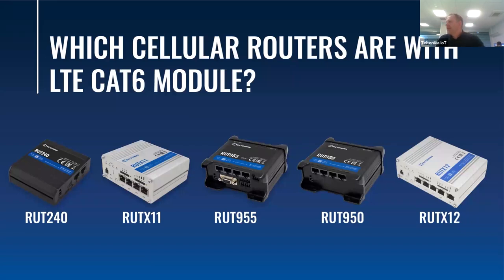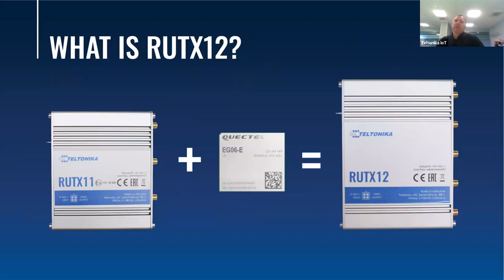Looking at the poll results, I can see that you really know our product portfolio. The answer is RootX11 and RootX12. These two routers, together with RootX09, come with LTE CAT6 modules. From a basic perspective, the same mobile module was added to RootX11, and that is essentially how the RootX12 was born.